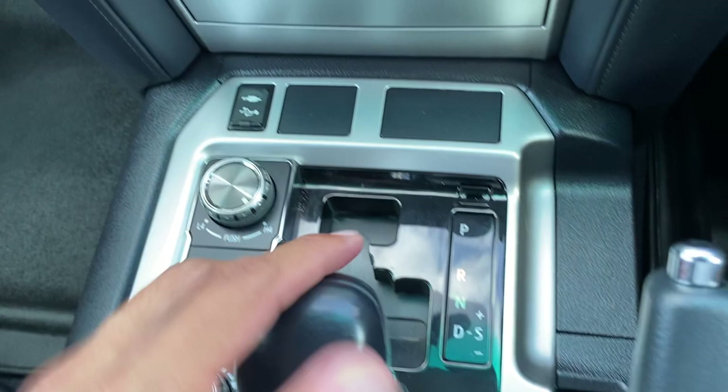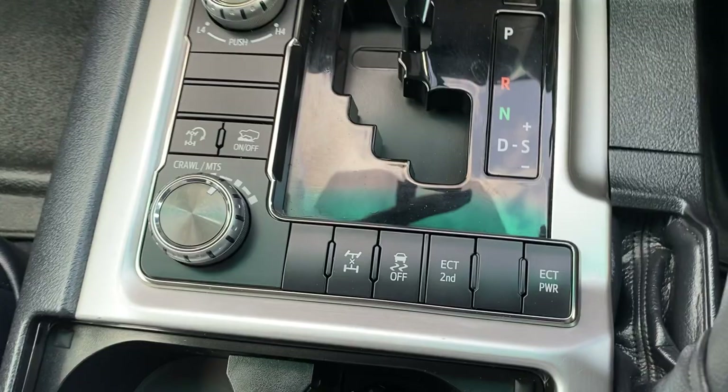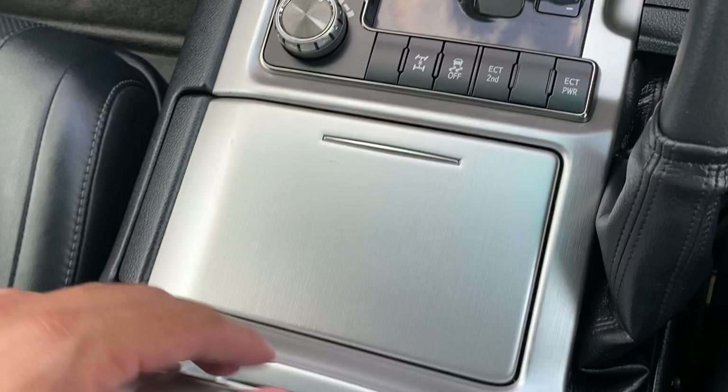You do have the trip-tonic as well so you can go up and down the gears manually. Handbrake, traction controls, diff crawl system, and high gear and low gear option there as well. Cup holders in the centre console — very easy to use.